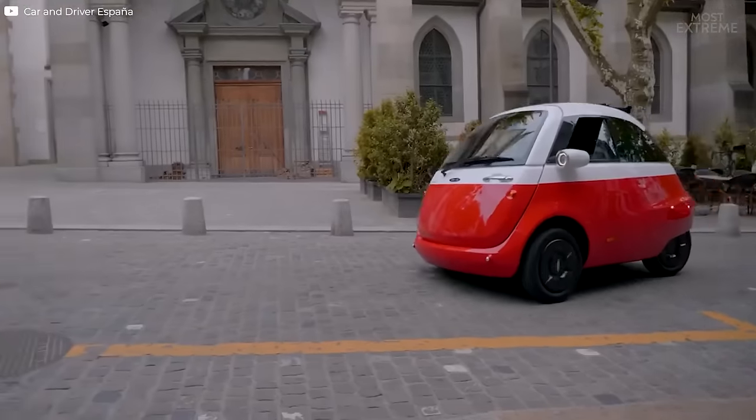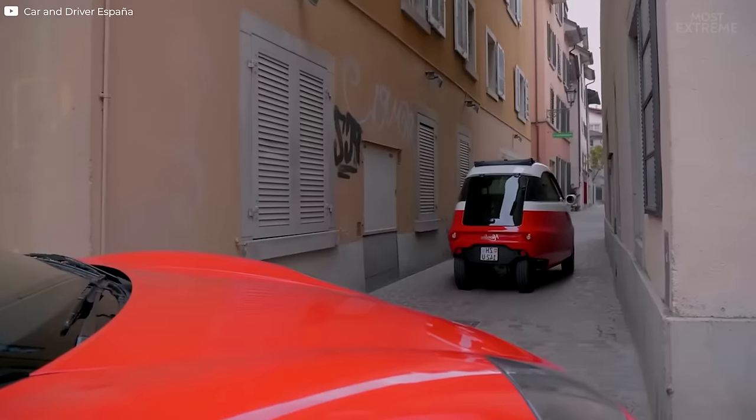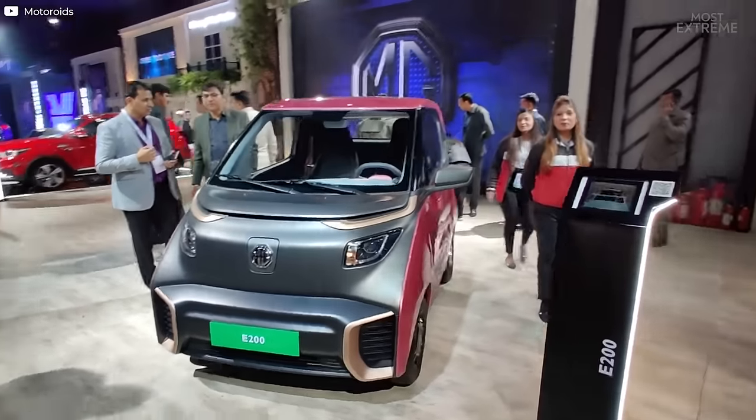In this video we'll be taking a look at 10 unique electric microcars for urban mobility and show how exciting a market it's become.